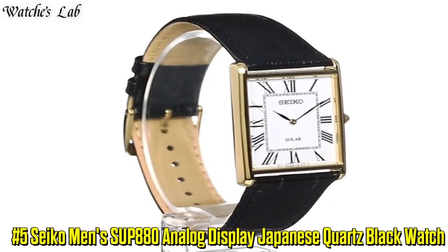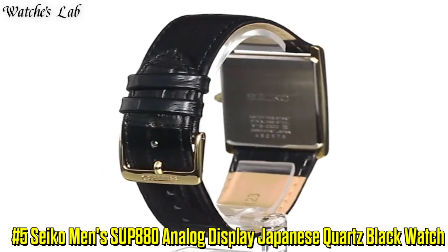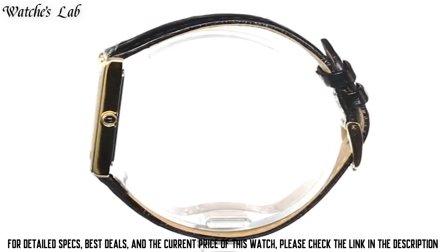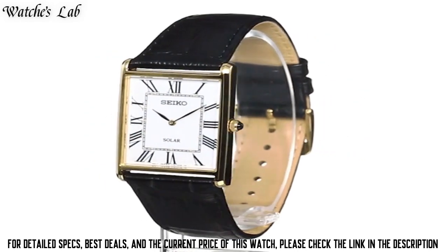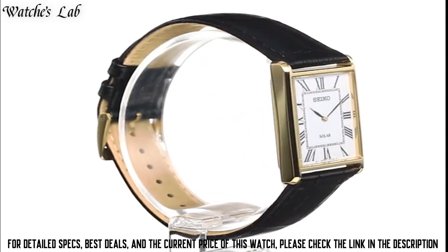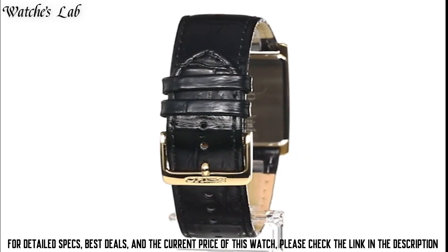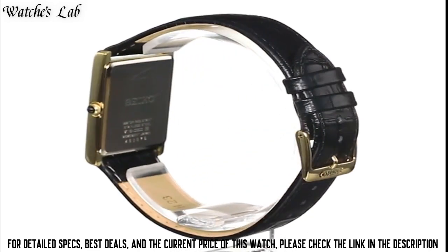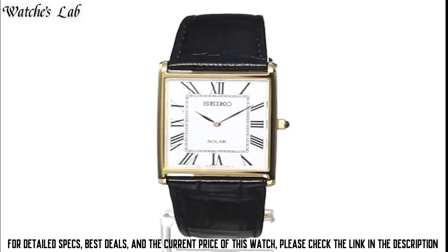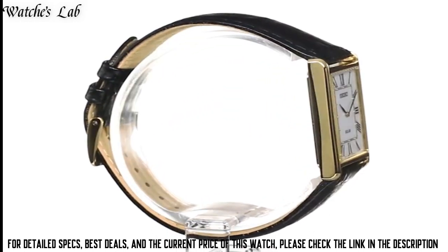Number 5: Seiko Men's SUP880 Analog Display Japanese Quartz Black Watch. Case Diameter 28.5mm, Case Thickness 6.1mm, Band Material Leather, Band Size Men's Standard, Band Width 22mm, Band Color Black, Dial Color White, Bezel Material Stainless Steel, Bezel Function Stationary, Calendar, Item Weight 27g, Movement Japanese Quartz, Water Resistant Depth 99ft, Item Shape Rectangle, Dial Window Material Type Hardlex, Display Type Analog.